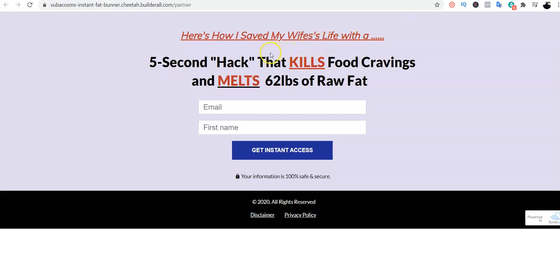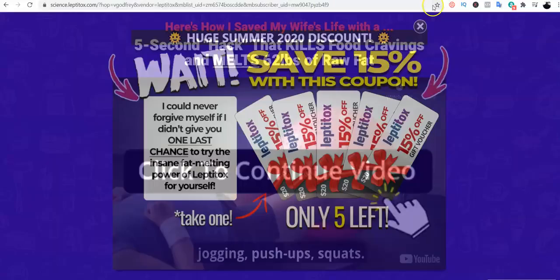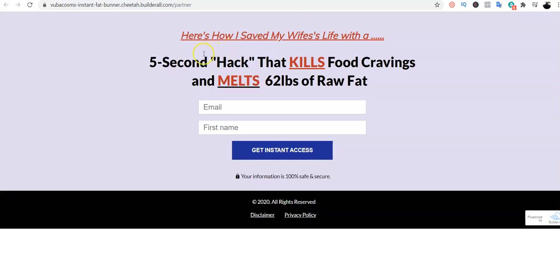I've already created an opt-in page here. The title says: 'Here's how I saved my wife's life with a five-second hack that kills food cravings and melts 62 lbs of raw fat.' I created this opt-in page — also called a landing page — using the same catchy subtitle from the affiliate product's sales page.